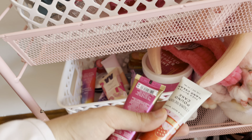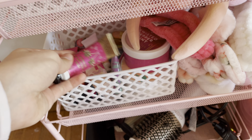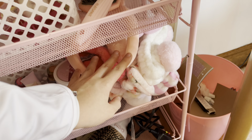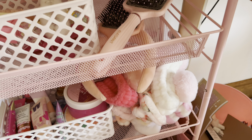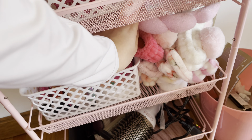Over here is this little basket filled with lotions and hand sanitizers. These are one of my favorite lotions ever — this one smells so good, it's from Bath and Body Works. Then I have more hair stuff over here, like headbands or the popular TikTok headband for when I'm doing makeup.